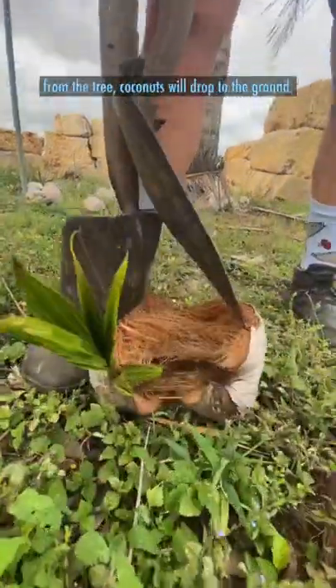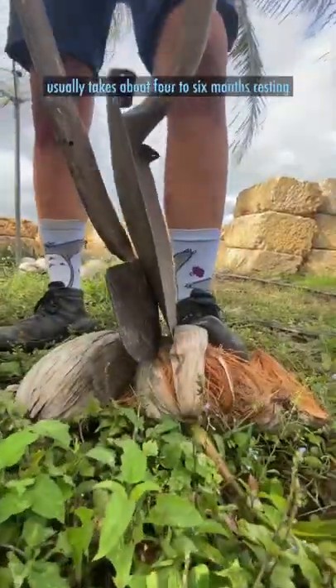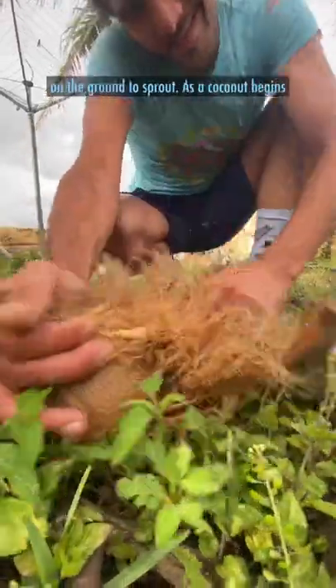After almost six months hanging from the tree, coconuts will drop to the ground. Once it falls from the tree, the mature coconut usually takes about four to six months resting on the ground to sprout.